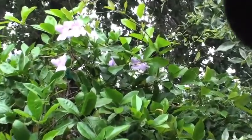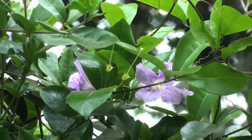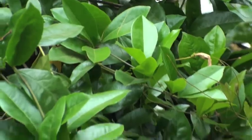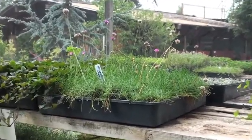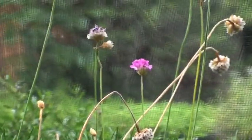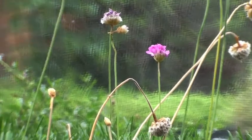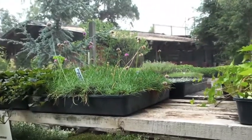This is Cleitostoma. Amaria maritima. Armeria. Here's Armeria. Is that Japanese? Yeah. Wisteria sinensis.